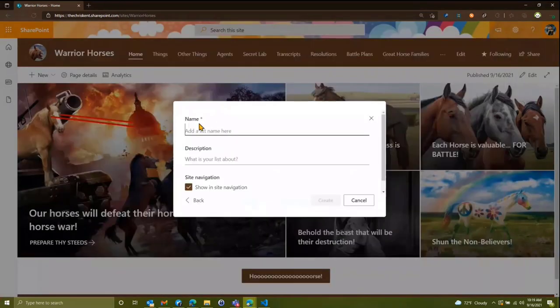We're going to create a new list — just a blank list — and we'll call it our Top Secret Facilities. Sounds good, we'll create that.